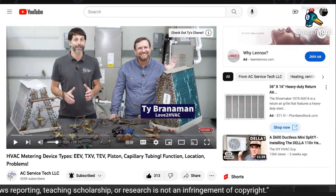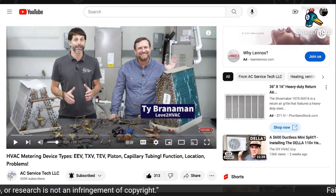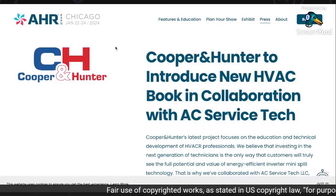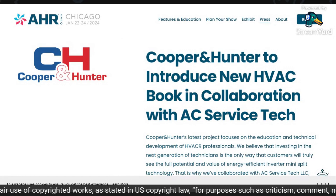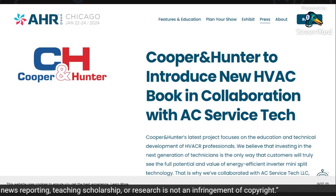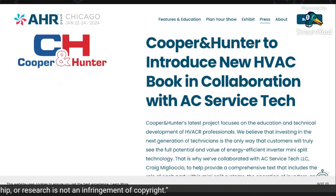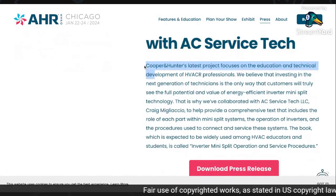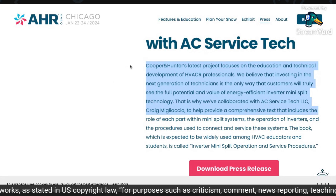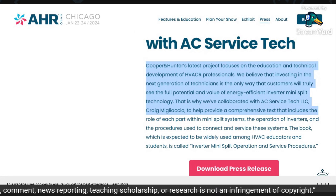Craig Migliaccio is a very well-known person in the industry — this generation's go-to guy for explaining refrigeration. He is a person that you would typically find at the AHR convention. He's been contracted by Cooper and Hunter to educate clients on mini splits and all that kind of thing. This is a very trusted individual in the industry. He also has books and videos and everything else.